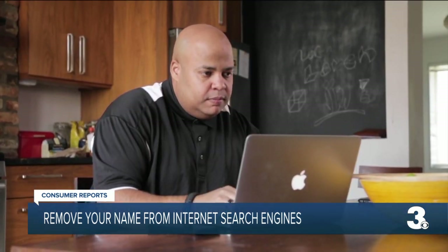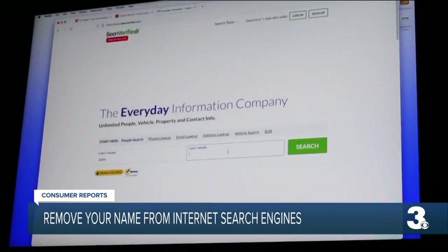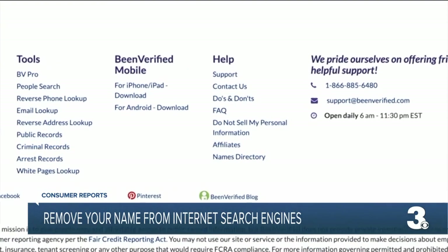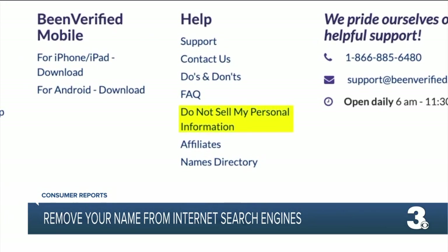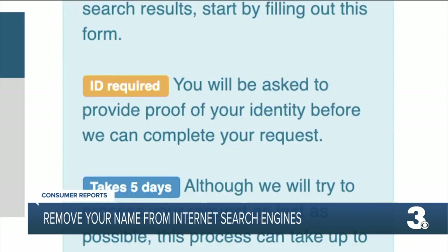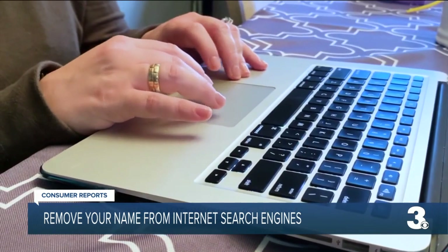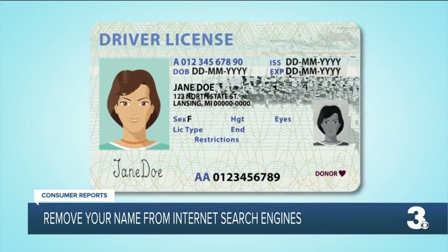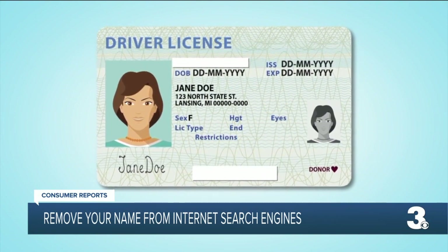So how can you regain control of your information? You can start by checking out some well-known data broker sites for your personal information. Often on the bottom of the homepage, you'll find a link with instructions labeled "Opt Out" or "Do Not Sell My Personal Information." Some sites may require a copy of your license or ID to delete your data. Before sending it, cross out any excess info that might be on there, like your license number or social security number.